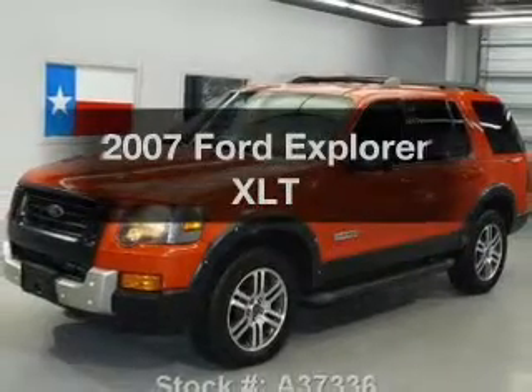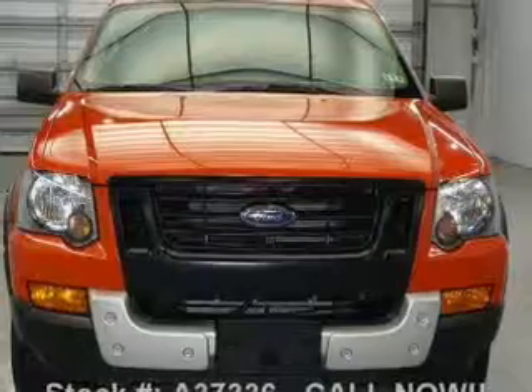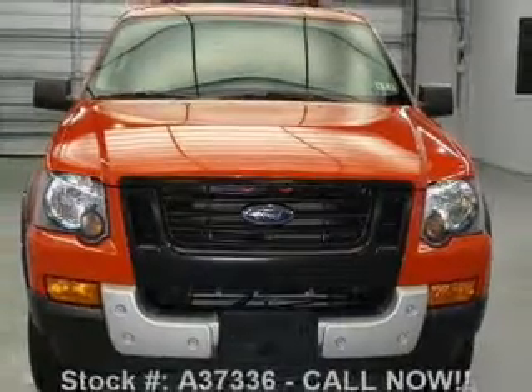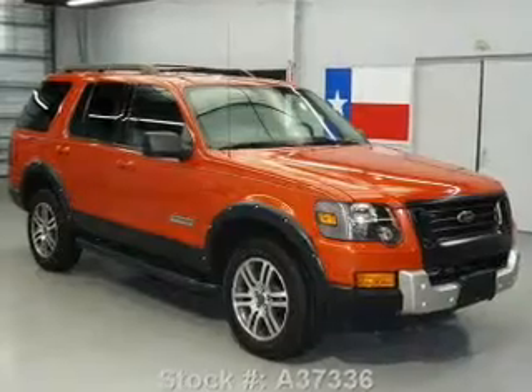Get noticed in this 2007 Ford Explorer. If you're looking for a first-rate auto, this one could be yours today. With a solid six-cylinder engine that responds smoothly to its five-speed automatic transmission.